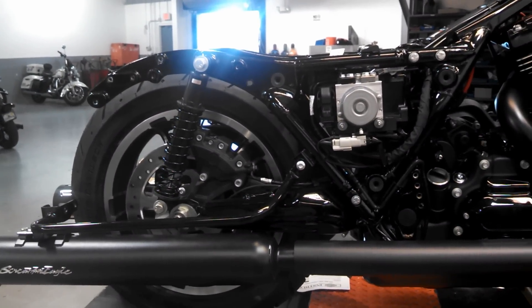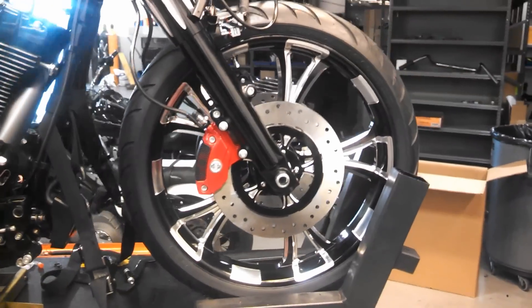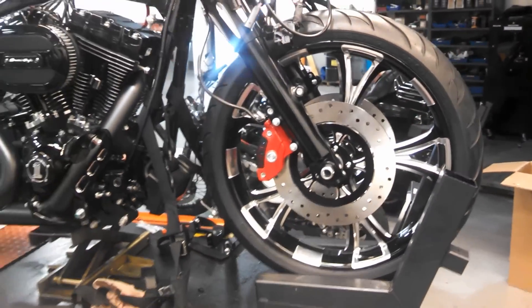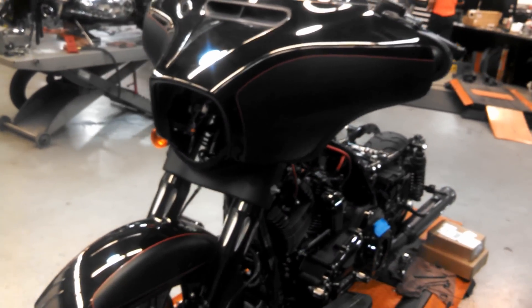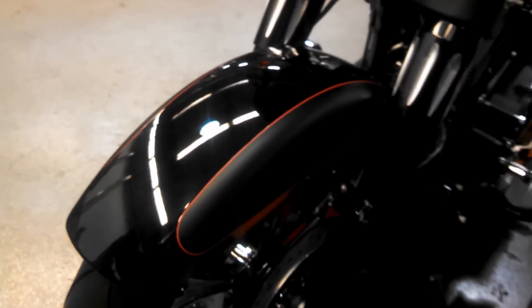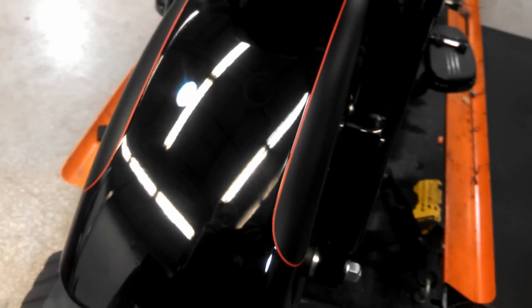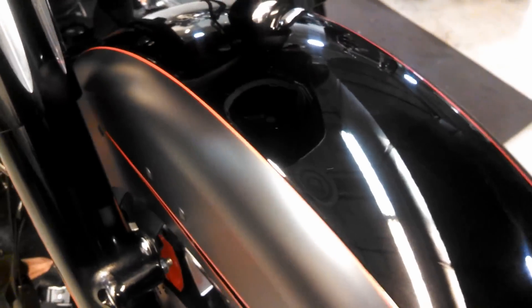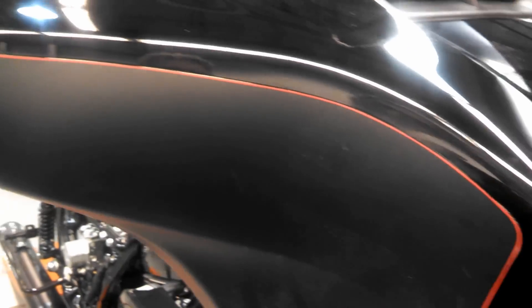Screaming Eagle Black 4-Inch Street Cannon Exhaust. A brand new 21-inch contrasting wheel with matching rotors and red trim calipers finish off the front end. Vivid Black is a great contrast to the black denim, with bright red pin striping finishing everything off. All black engine and transmission covers, blacked out front forks with matching cowbells, black ape bars, and a solo seat with a black tank trim.